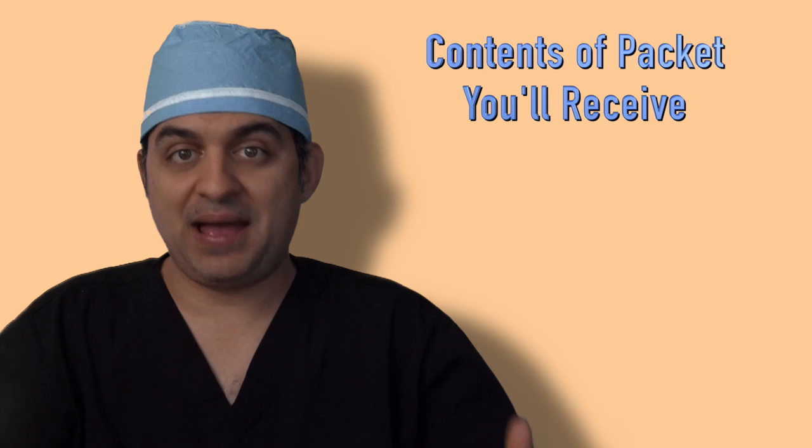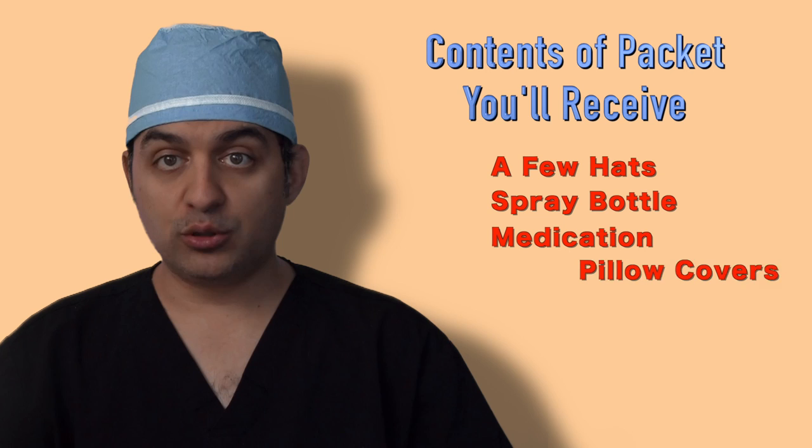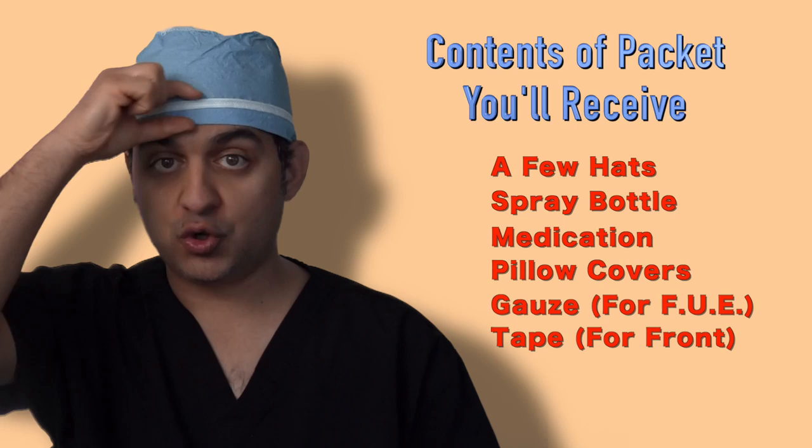Let me go through what's in the goodie bag packet that you received. There are a few clean hats, your spray bottle, your medications, pillow covers, and for people that have the FUE procedure, there is gauze. For those that have a transplant in the front, there is also tape.